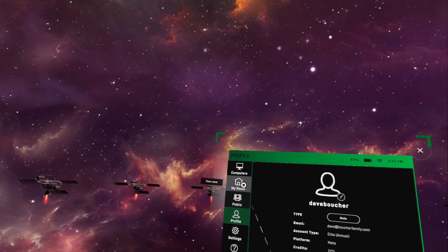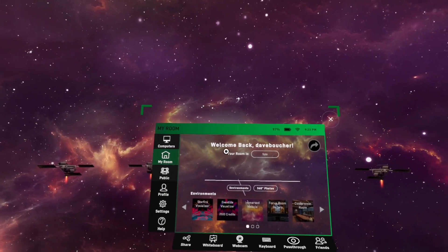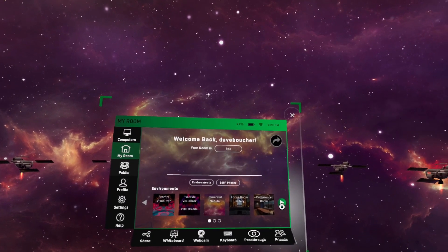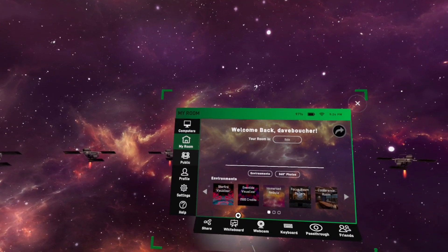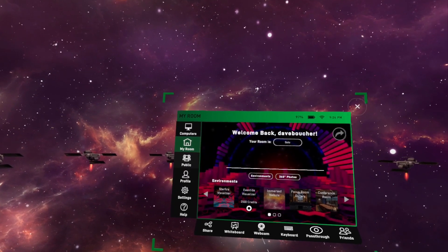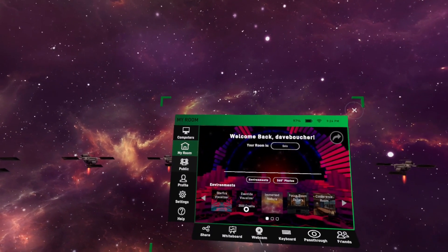So how do you spend those credits? Well, in this case they have some environments. Here you can see I have lots of environments available to me, but over here on the left there's one available for purchase for 2,500 credits.